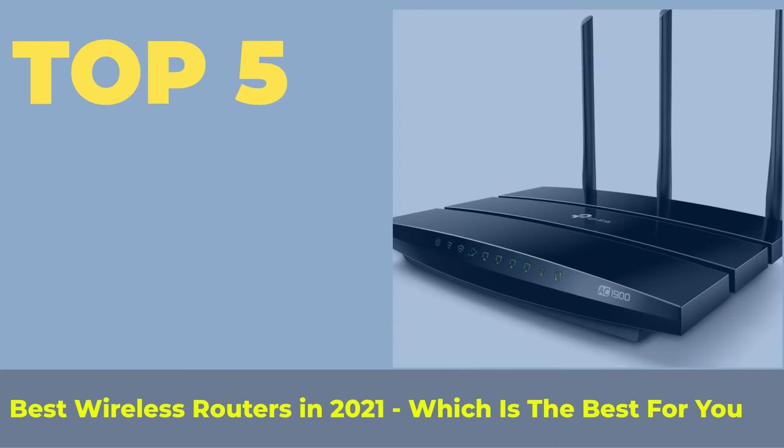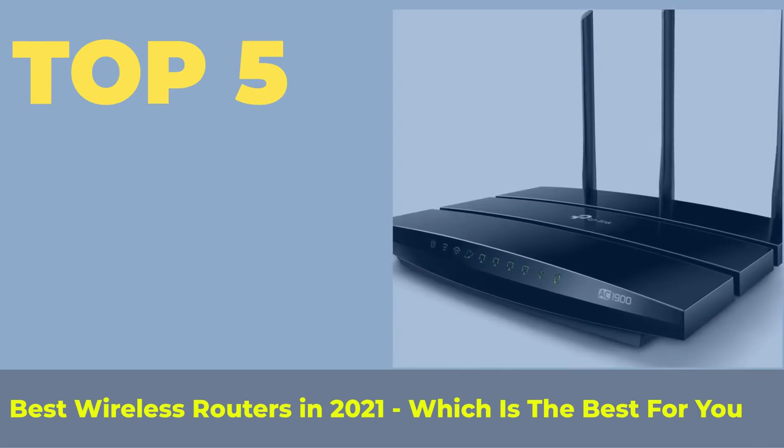Top 5 Best Wireless Routers in 2021 — which is the best for you?